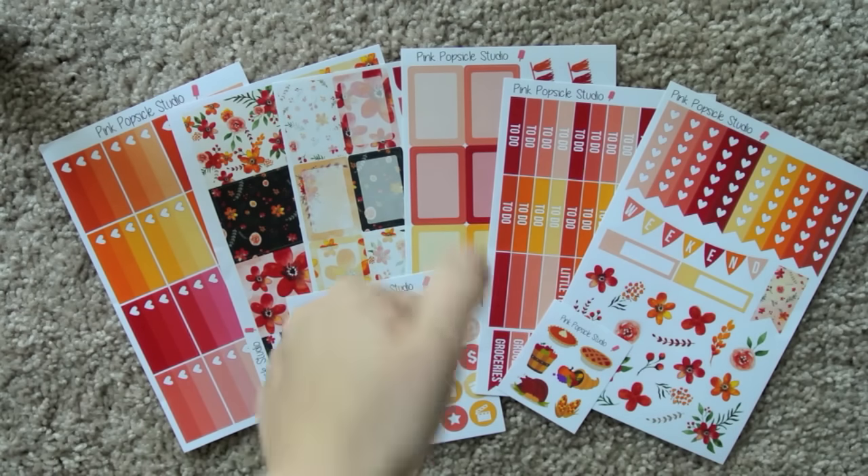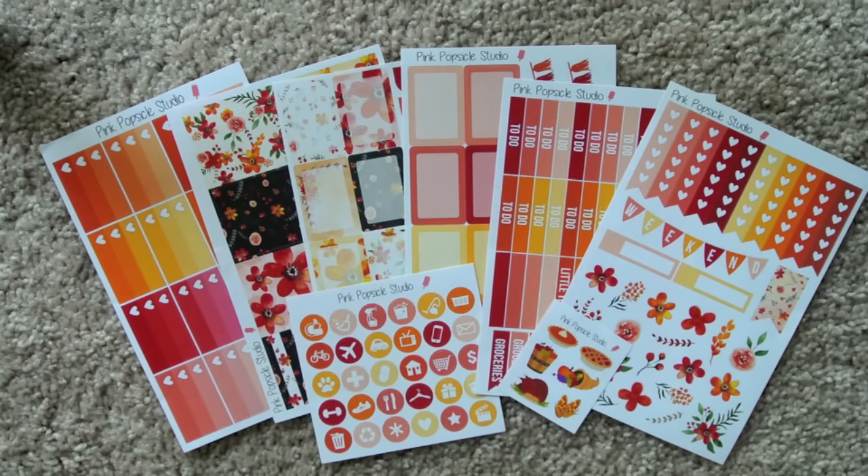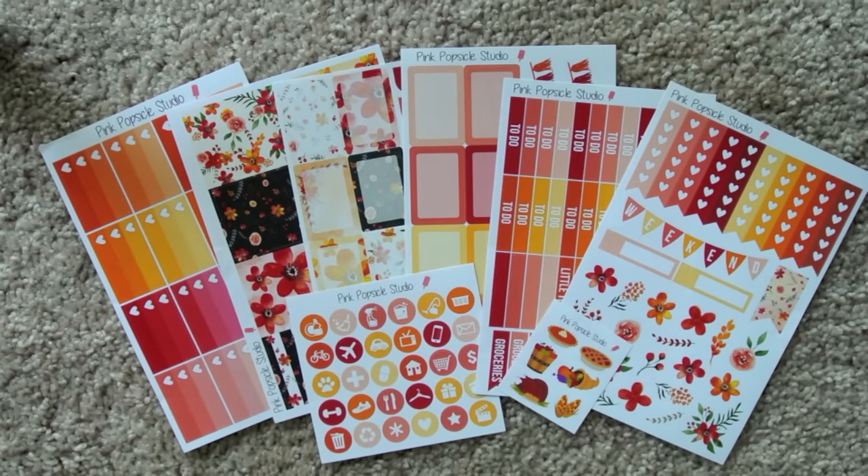If you enjoyed this video, give it a thumbs up. And if you love Pink Popsicle Studio, give it a thumbs up. If your name is Amanda, give it a thumbs up — anything else, give it a thumbs up for whatever reason you'd like. Comments and questions can go down below.